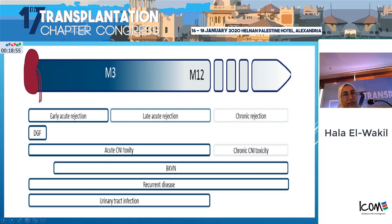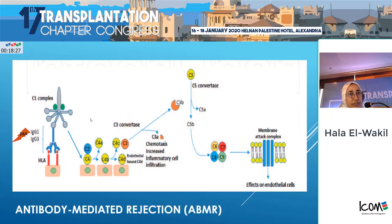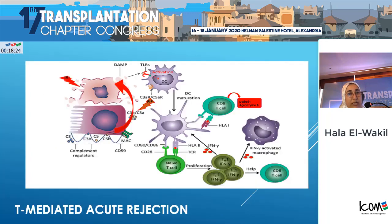Let us start with this topic, which is given to me by Professor Ayman Rifari, about the non-invasive biomarkers for renal allograft rejection. First of all, it is a nightmare for all of us to hear about this catastrophic complication, which is the early and late acute rejections occurring in the first year post-transplant. The first three months post-transplant is extremely important to all of us.